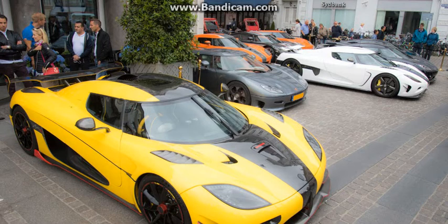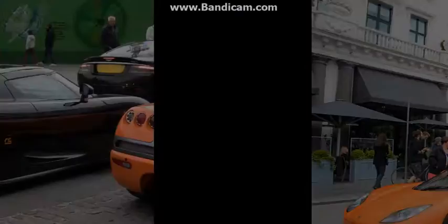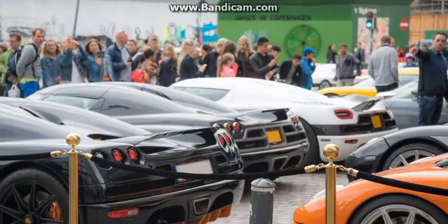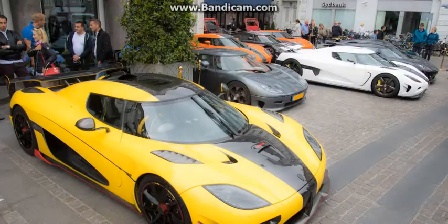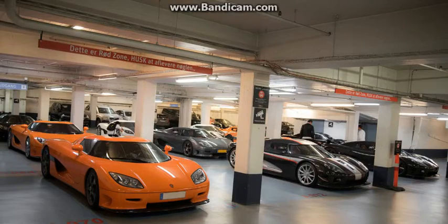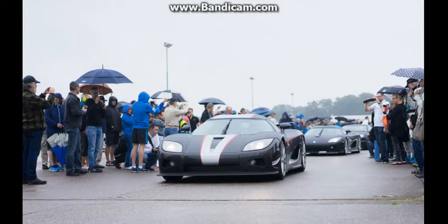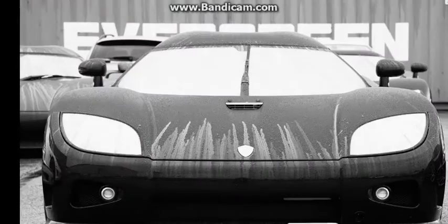Koenigsegg's first owner's tour brings together 13 Swedish supercars, rare and expensive as they are. It's not every day that you see a Koenigsegg out in the wild, let alone more than a dozen. But that's just what locals in Scandinavia were treated to recently, as the supercar manufacturer held its first owner's tour. The meetup brought together 13 owners and their Swedish supercars for several days of crisscrossing between Sweden and neighboring Denmark. The attendants represented more than 10% of all the vehicles Koenigsegg has ever made, which gives you an idea of just how exclusive Koenigseggs are.